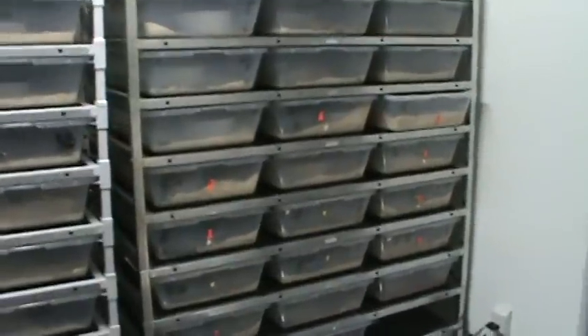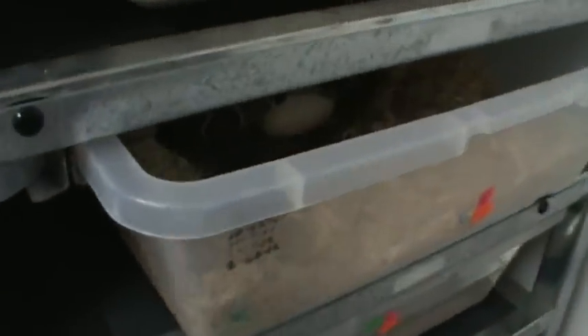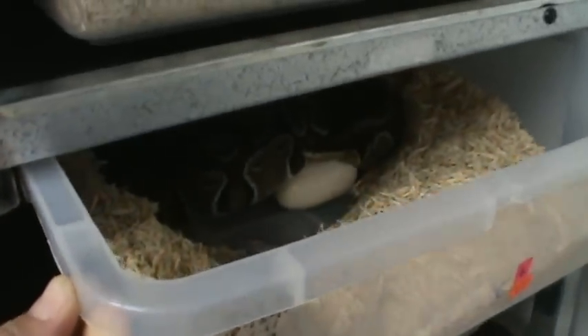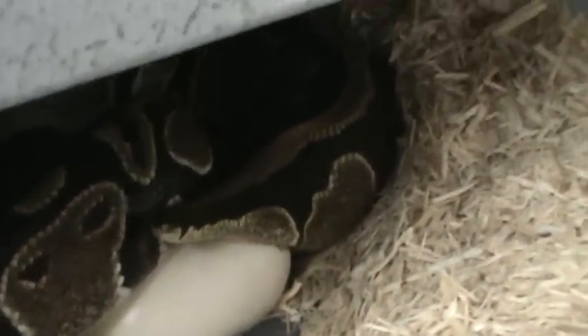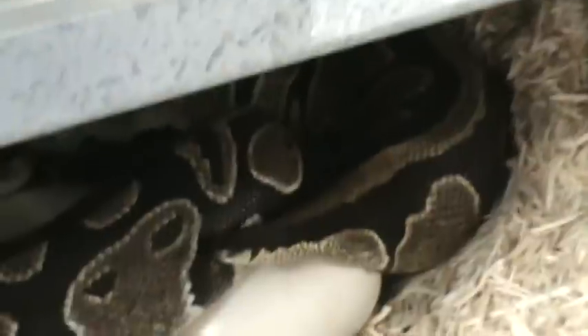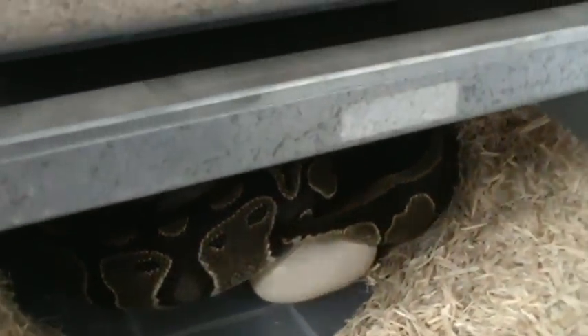Hey guys, Jonathan here. Just taking a quick peek through the racks and I found this girl in the middle of laying eggs. I don't want to bother her too much — quick little peek here. She looks like she's got one out and she's actually laying the second. I'm expecting half a dozen or more from this female. She's already pissed off so I really, really shouldn't be bothering her. We're gonna leave her be and hopefully that clutch will have some tides in it when they hatch.